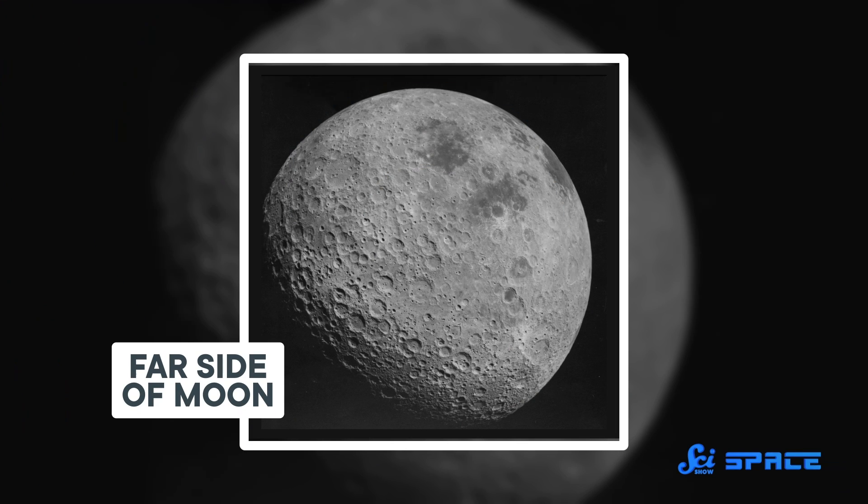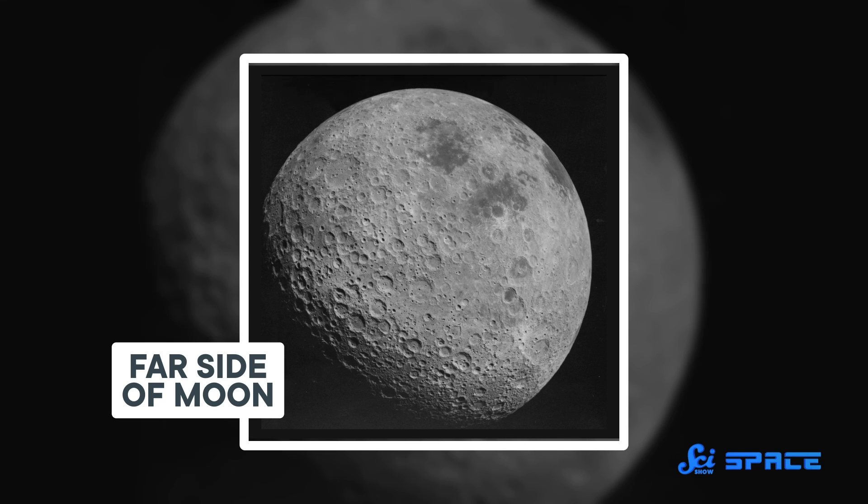But its secrets have gradually been revealed over the last 50 years, and scientists probing the far side of the Moon have recently discovered something new and unexpected. There's a chunk of metal buried deep beneath an even bigger crater, and they hope that studying it will help solve some of the outstanding mysteries around our solar system's formation.